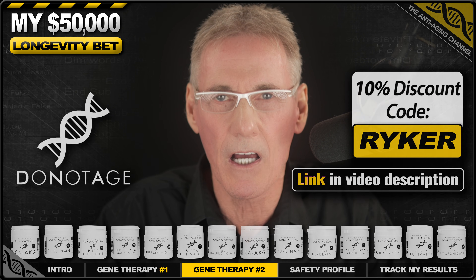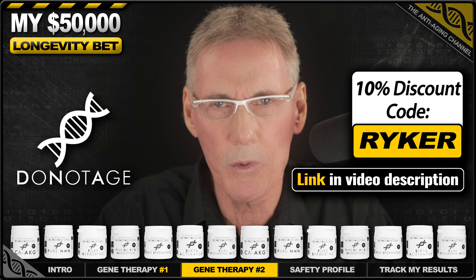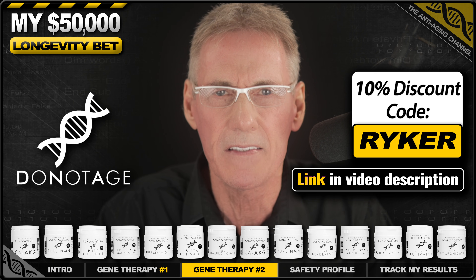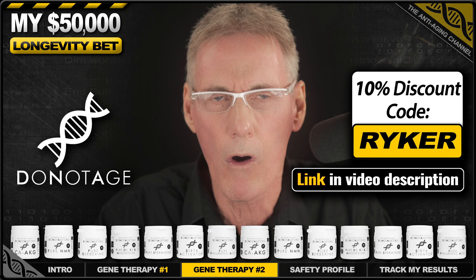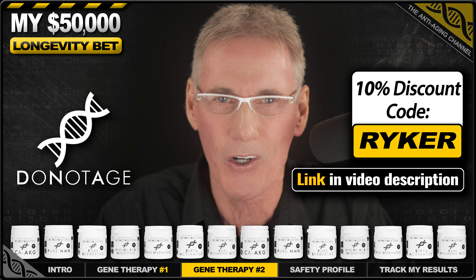To support these therapies, I'll also be using advanced filler-free longevity supplements from Do Not Age. I'm happy to have an exclusive 10% discount code for you that will work for all Do Not Age products, including subscriptions and special offers.